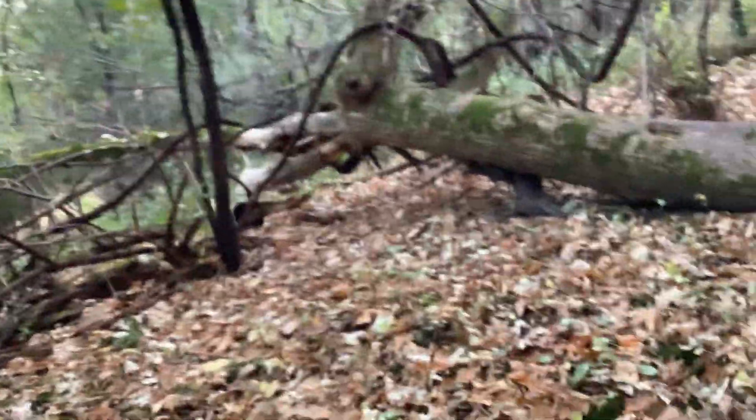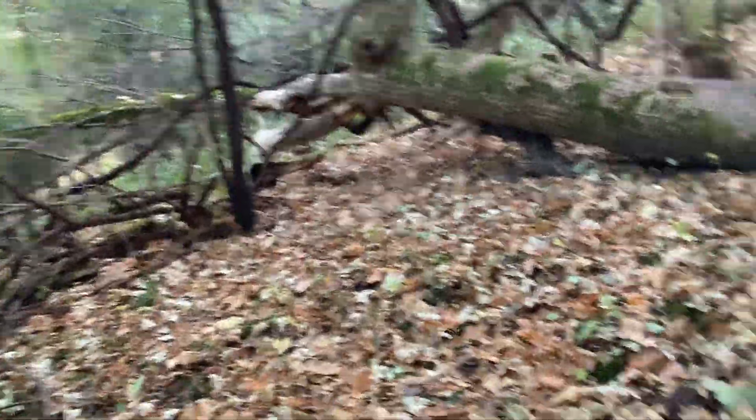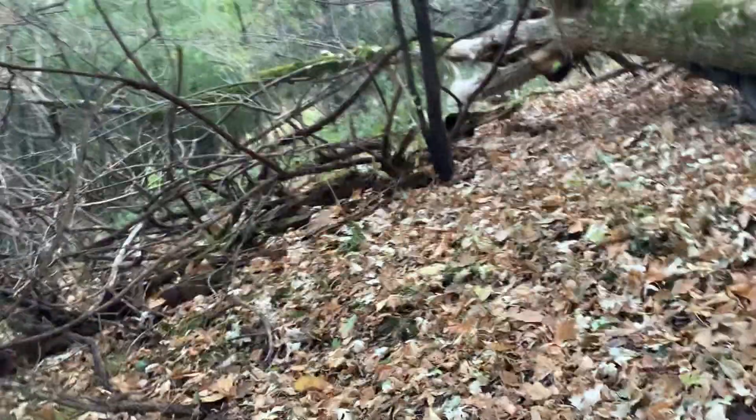You see that tree right there? That tree used to be really high, but it fell down when we were climbing on it. We were already down, but then it creaked all the way down and we fell off of it. It was really scary, but I just wanted to show you my bad memories.